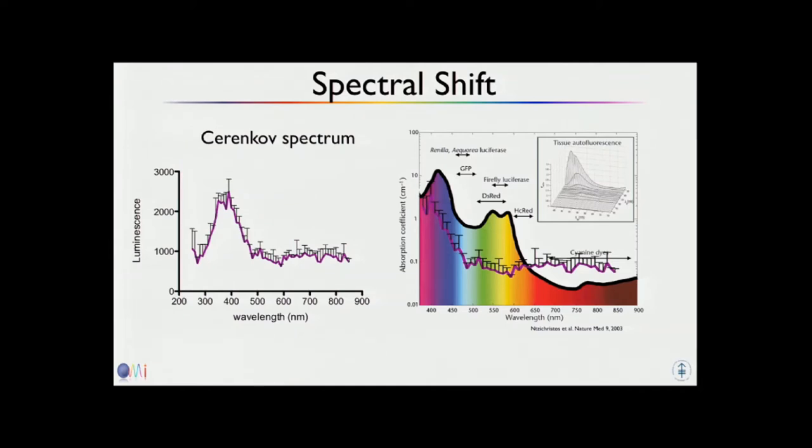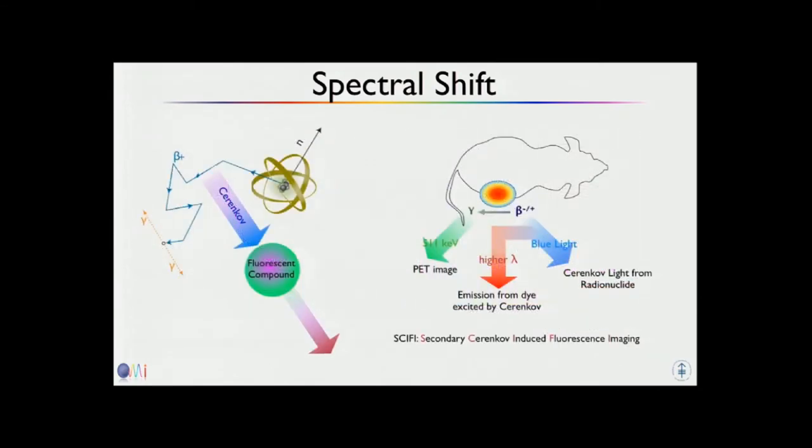Another idea — and my next co-speaker and a group in St. Louis were also thinking about this — is to use the Cherenkov to excite fluorochromes. You use the Cherenkov light, which is bluish, to excite a fluorochrome, and the fluorochrome gives you another signal. At the end, you get a PET image, the Cherenkov light from the radionuclide, and emission from the excited fluorochrome. We call this SCIFI — Secondary Cherenkov-Induced Fluorescence Imaging.